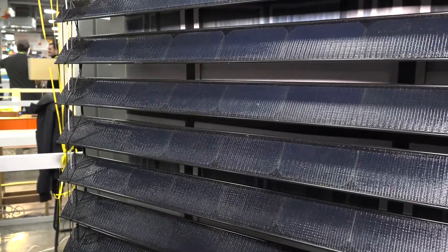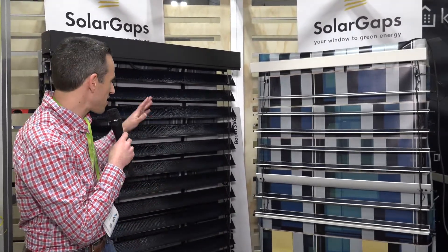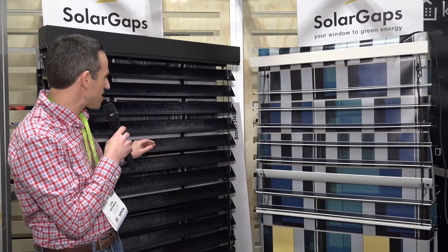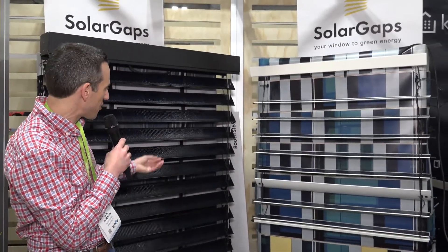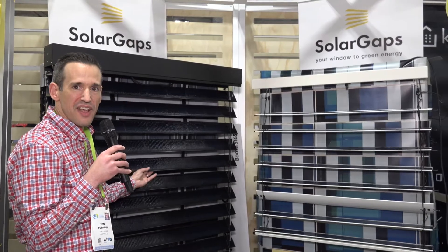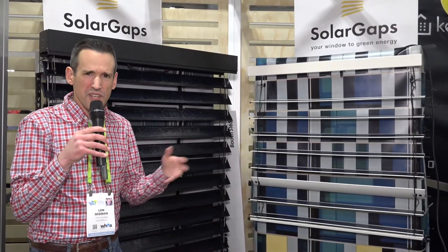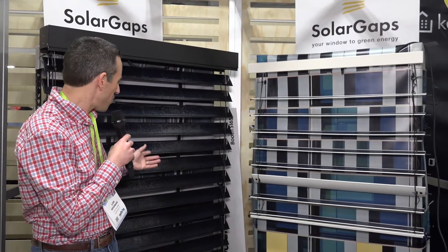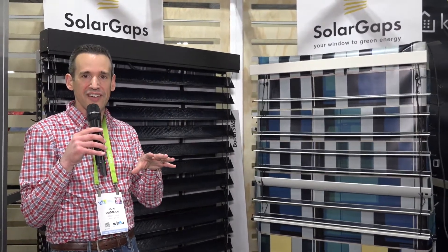Price and how much you can generate with this is going to vary based on where you live and which dealer networks you work through, so it's hard to come up with an exact price. The cool thing is that these can also double as storm shutters because they can shut the other way, and they've got some pretty decent metal in the back that should be able to protect from decent storm-related damage. Pretty cool idea here because there's always wasted potential whenever you've got the sun beating down on something and you don't have a solar panel there to collect the energy.